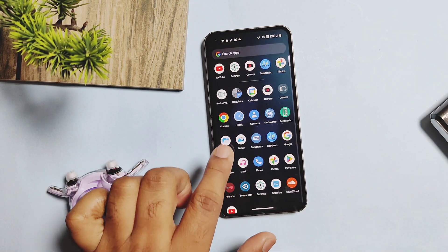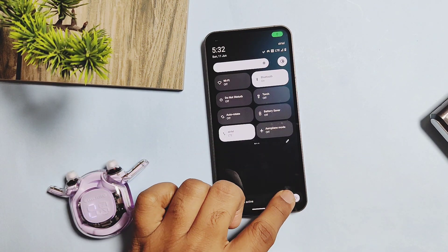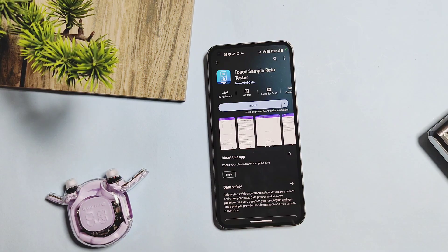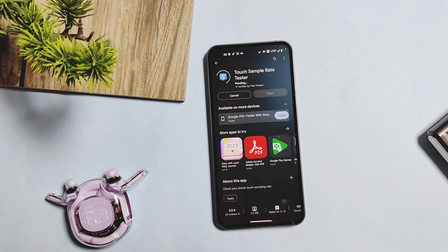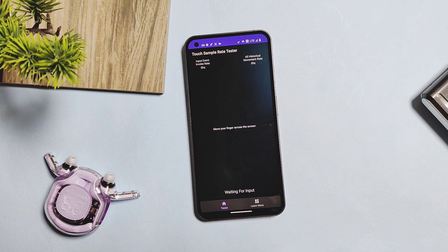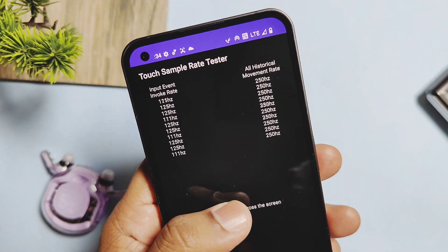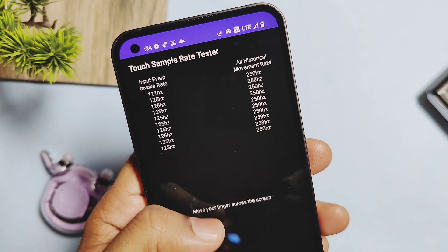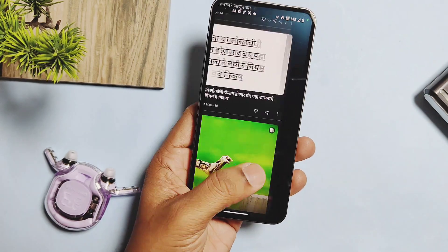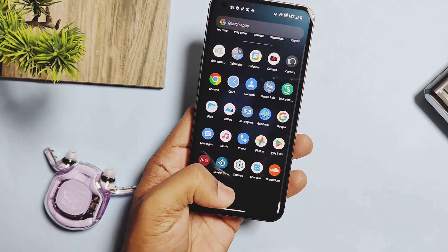Next we did a new test called the screen touch sampling rate. The more touch sampling rate, the more responsive the screen and more accurate the touch detection - this is especially useful for action gaming like PUBG. We installed a touch sampling rate application (link in description), opened it, and moved a finger on the screen. We got a constant 250Hz screen touch sampling output rate, which is very good because some stock ROMs only give 125Hz. Gaming will definitely be better in this ROM.